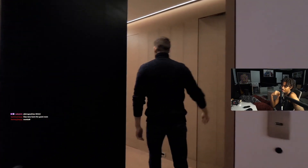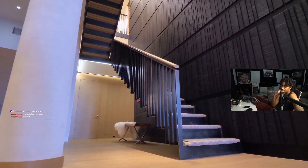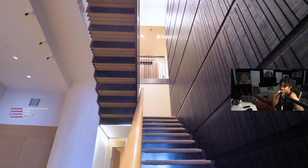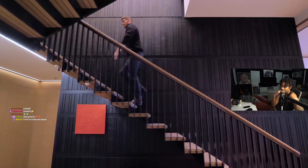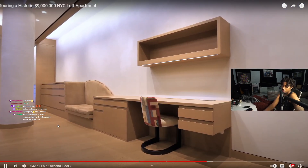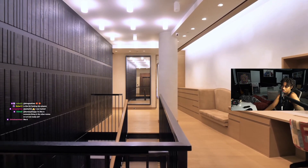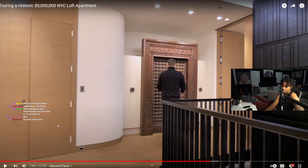Heading out of this first guest bedroom, back into the hallway where you have the laundry room and powder room. Now we're going up this beautiful steel staircase with the white oak planks — loving the railing, that dark steel and wood going up the full double height of this duplex to the second floor. From this landing here you have built-in shelving — this could technically be an open concept office area.